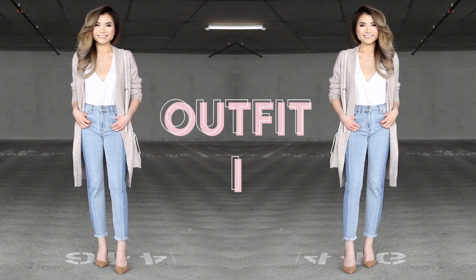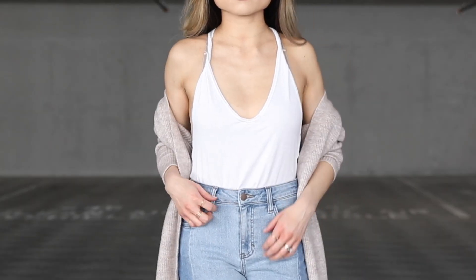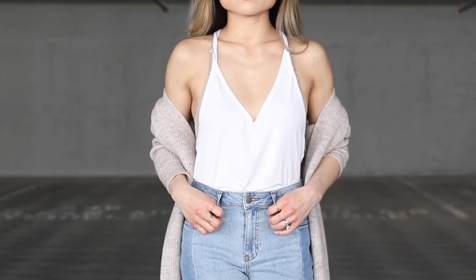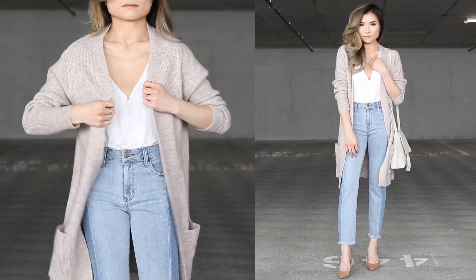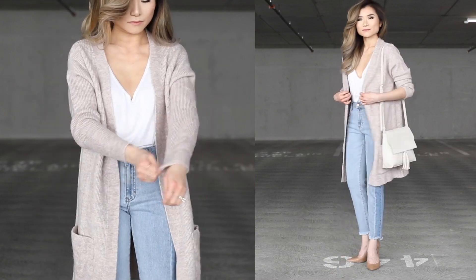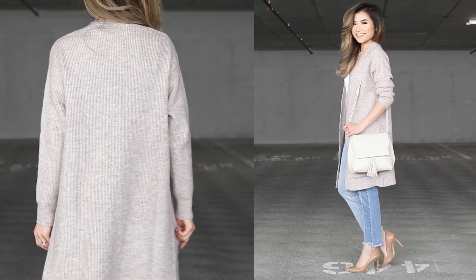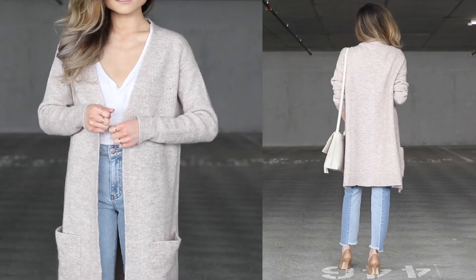Starting out with outfit number one — jumping right into my favorite outfit right now. It starts with a simple tank top, a little slinky and exposed — perfect for summer when it gets really hot. On top of that I have a thicker cardigan. It's long, simple, and minimalist with a beautiful oatmeal color that works really well with spring colors. This cardigan has been keeping me very warm during those weird 60-degree windy days.